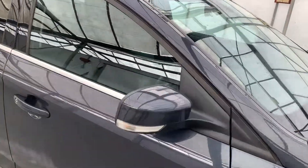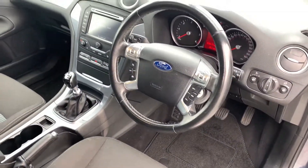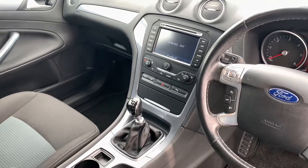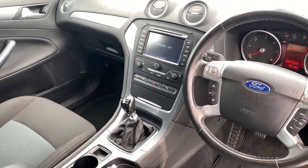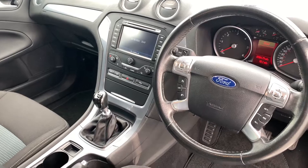Inside it's got cloth seats, steering wheel controls, cruise control, power fold mirrors, electric windows all round, touchscreen sat nav — which is really good — Bluetooth, air conditioning, and a heated front windscreen. So it's still very well kitted out.